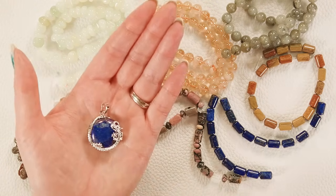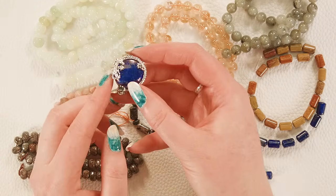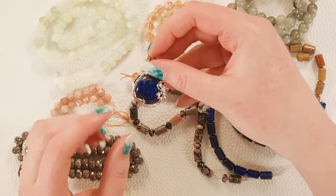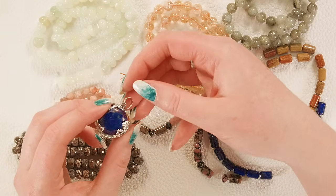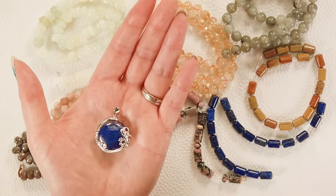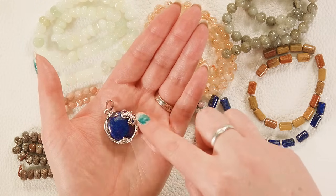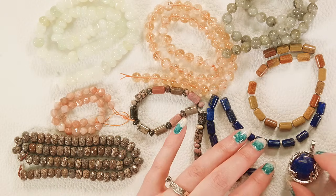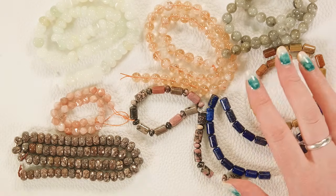Next up is this fun little dragon pendant — you've got a little dragon curled around a lapis center cab, and this is made of brass with a nice little bail on top for stringing. The little tail and body and face all wrap around. It would be very pretty with those lapis cylinders.